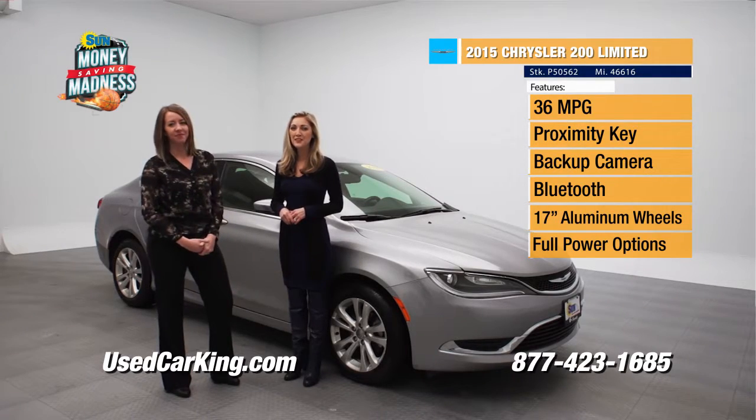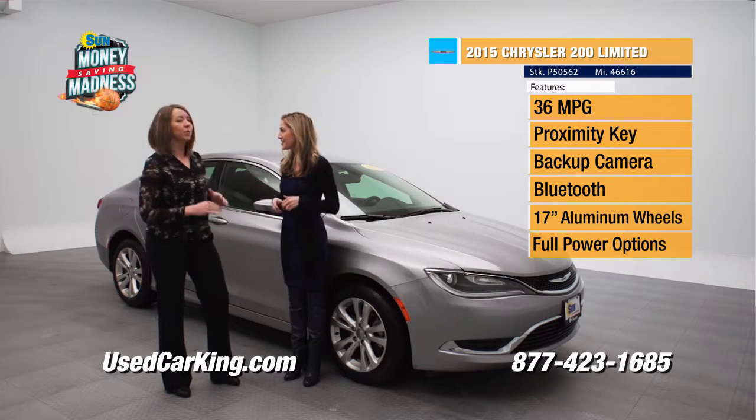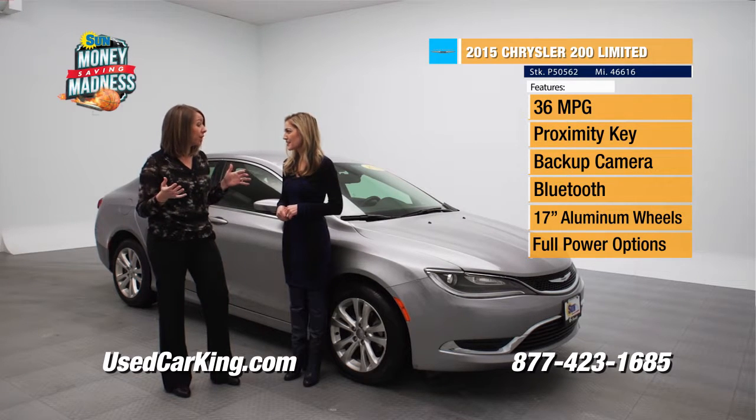If you are looking for some options, we've got some for you. This 2015 Chrysler 200 Limited is loaded. I like it. There are so many options that come inside these Limiteds for a very affordable price.